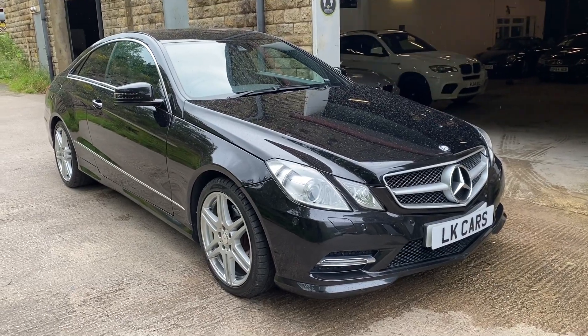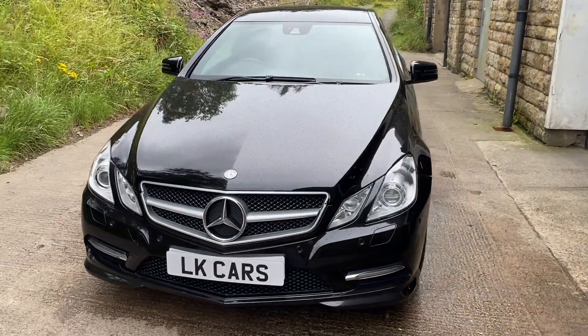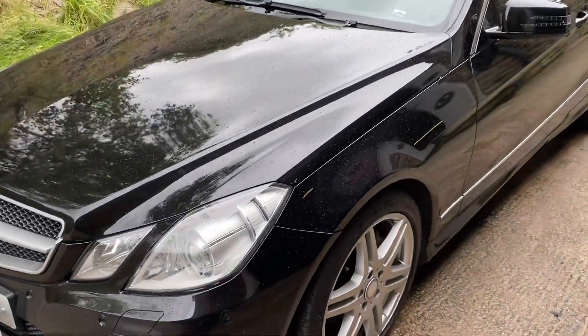Hello, welcome to LK Cars. Here today we have our 2013 13 plate Mercedes. It's an E220 Blue Efficiency Sport, finished in obsidian black.